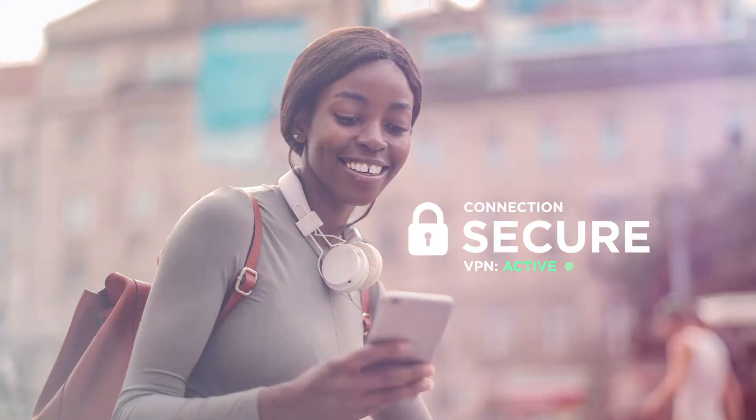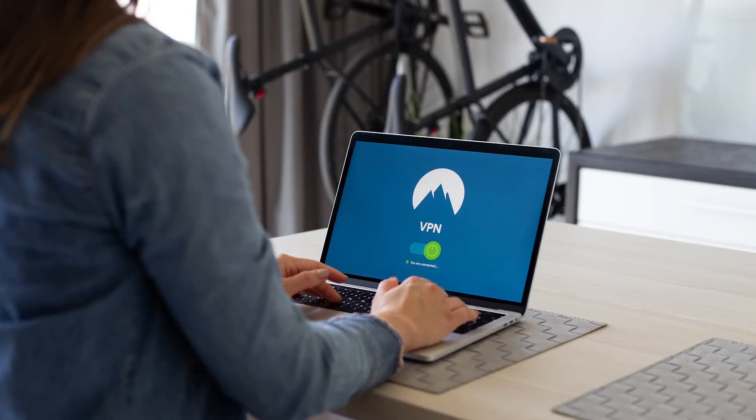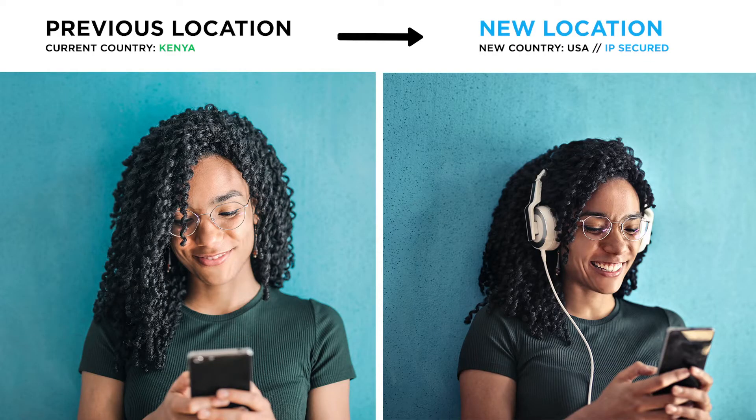A VPN is a tool — usually an app that you have installed on your computer, whether that's a laptop, PC, Mac, or your smartphone. Once installed, a VPN does a couple of things. Firstly, it changes your location, or in more technical terms, your IP address.